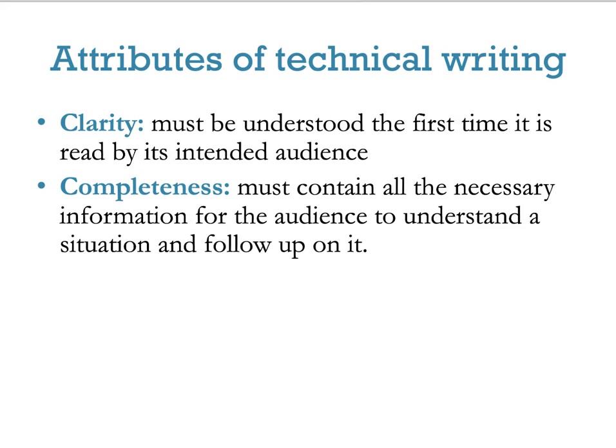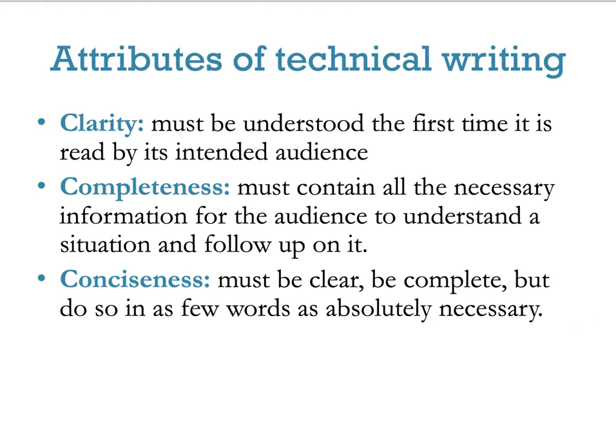It also needs to be complete — containing all the necessary information for the audience to understand and follow up on it. We don't want loose ends or unanswered questions. This isn't a murder mystery. It needs to say all that it needs to say, and it needs to say it in as little space as humanly possible. Third: conciseness. It needs to be clear, complete, and do so in as few words as possible.